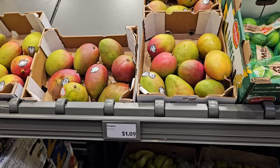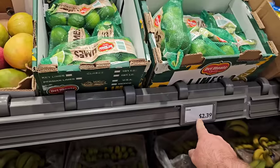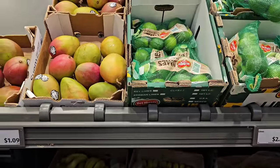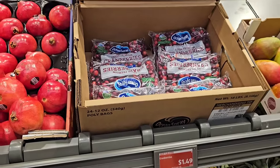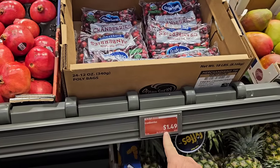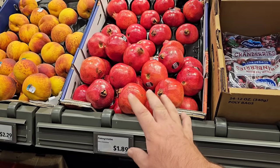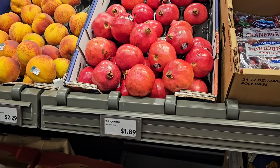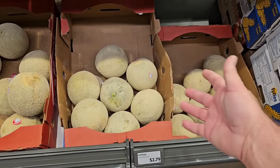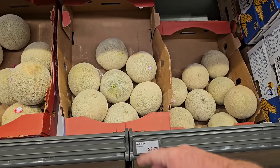Mangoes here are $1.09 — they were $0.95 previously but went to $1.50 at Kroger. Del Monte limes are $2.39 a pound, up from $1.99. Ocean Spray fresh cranberries, one pound package, are $1.49 on sale — we saw a two pound package at Kroger for $3.99. They've also got pomegranates here for $1.89 — I see these between $3.50 and $4.00 at other stores. Cantaloupes are $2.79, up from $2.49 but better than Kroger's $3.29.